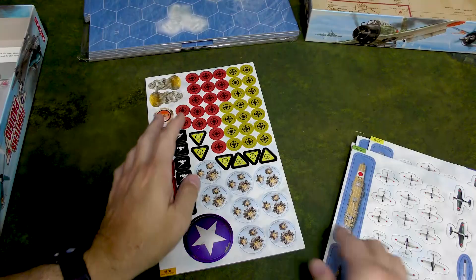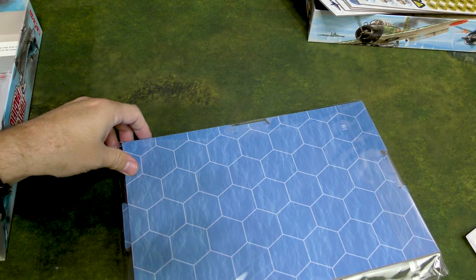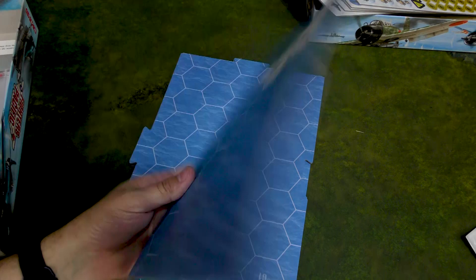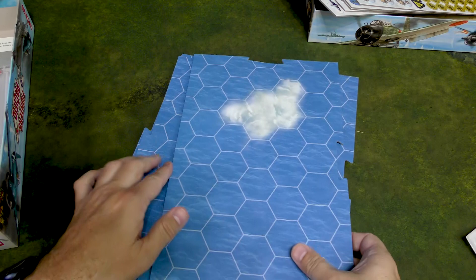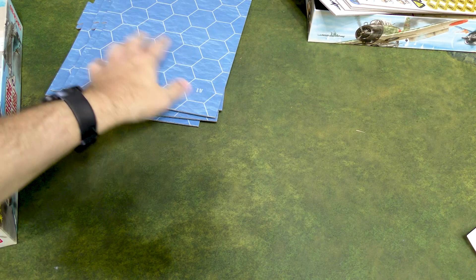So you've got those four carriers, and then double-sided tokens, which is very nice. The game board fits together like so — we've got eight panels in total, more than I originally counted at six.